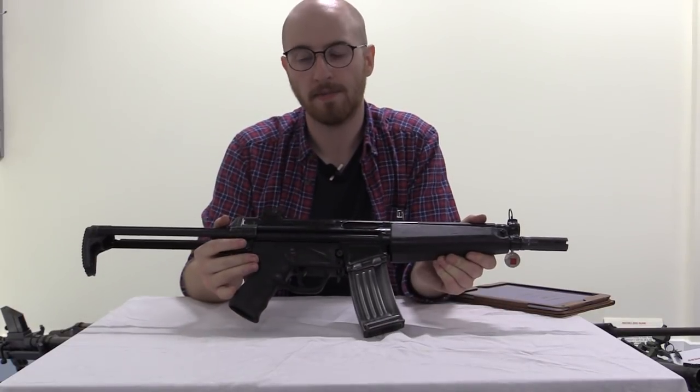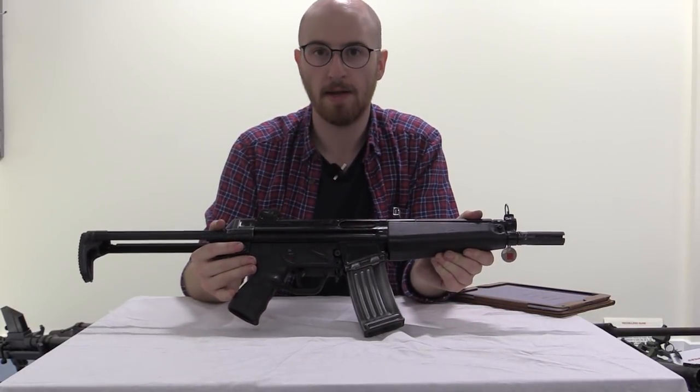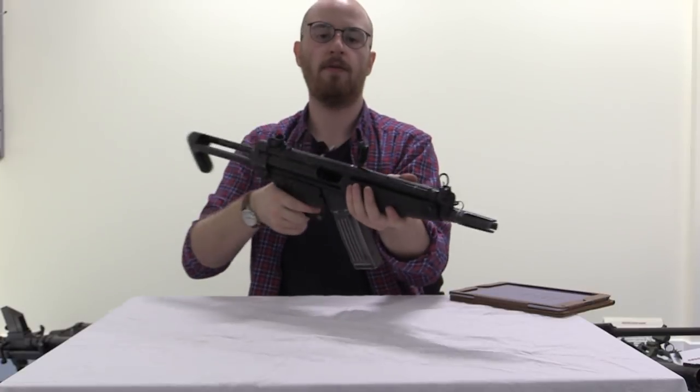The HK-53 weighs about three kilograms, which is a kilogram lighter than its parent rifle, the HK-33.